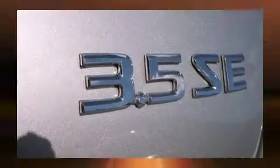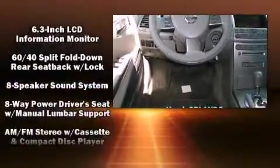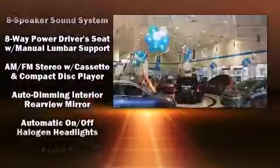Nissan prioritized practicality, efficiency, and style by including one-touch window functionality, speed-sensitive wipers, a trip computer, and more. Premium sound drives eight speakers, providing you and your passengers a sensational audio experience.